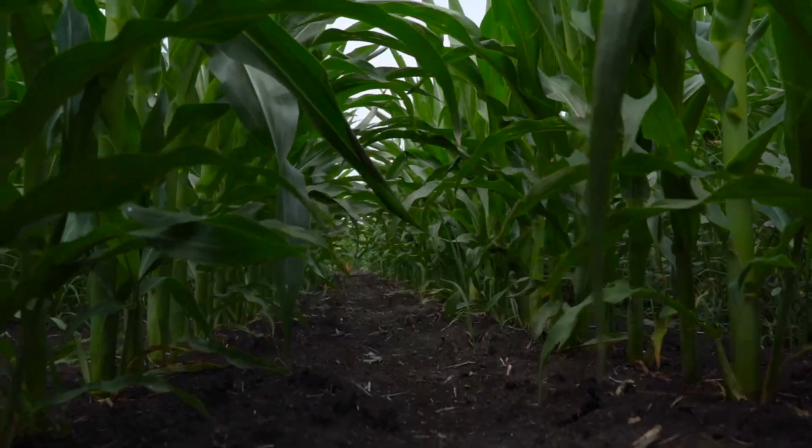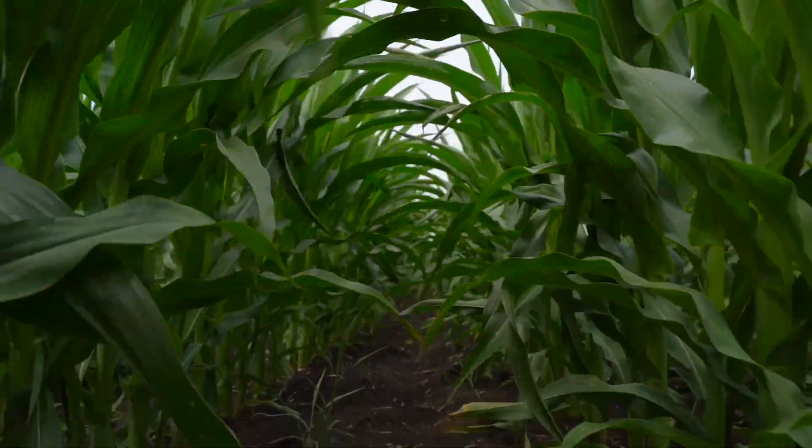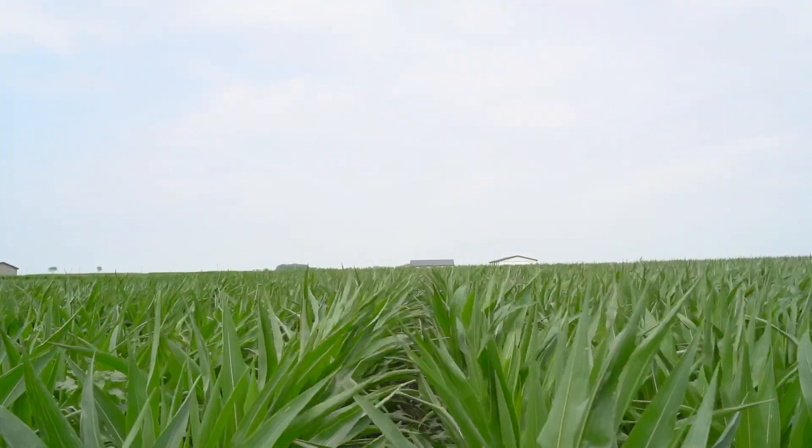What Sertain will bring us is a new use pattern for a Group 14 and 15 in corn. It'll allow us to tackle some of these really difficult weeds and have the flexibility of going pre up to early post in corn.